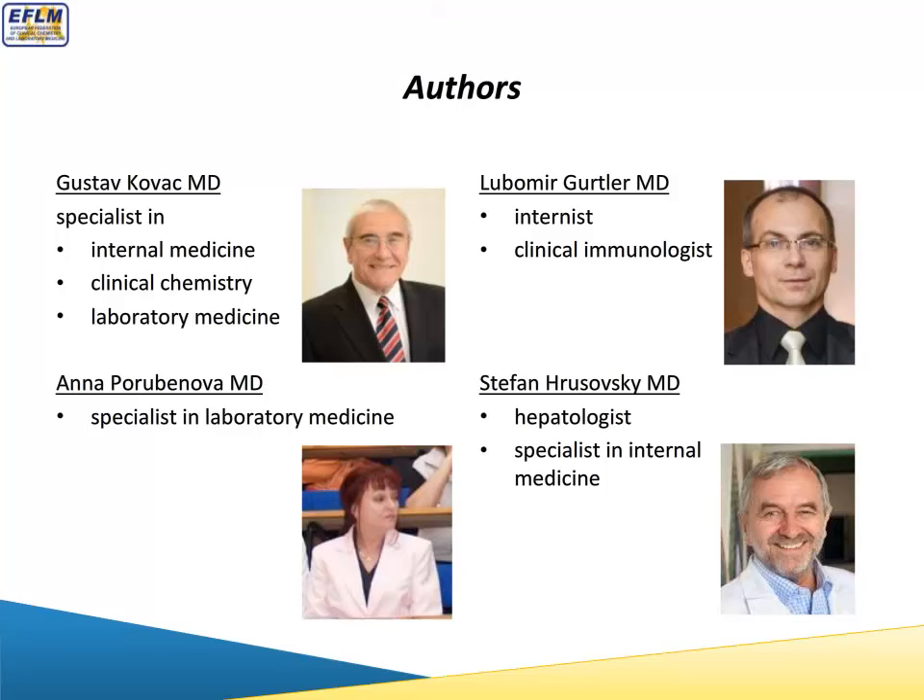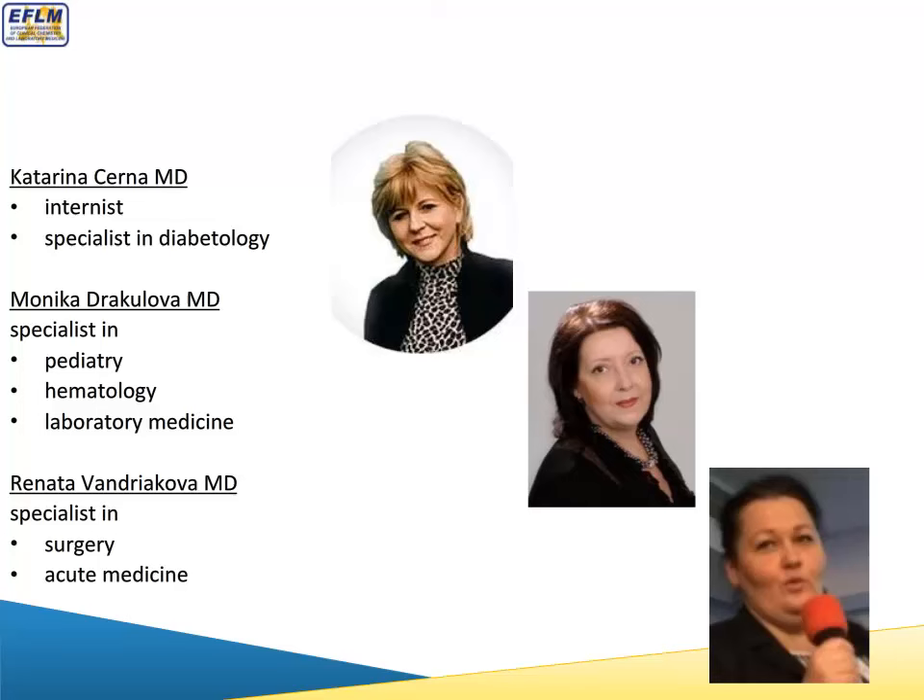Other authors are also medical doctors — specialists in diabetology, pediatrics, hematology, surgery, and acute medicine. The last group includes a pediatrician and specialist in immunology, and a PhD specialist in microbiology. We also had an endocrinologist, infectologist, and geneticist as contributors, though we unfortunately don't have photos for them. I hope they will be present for the next seminar.